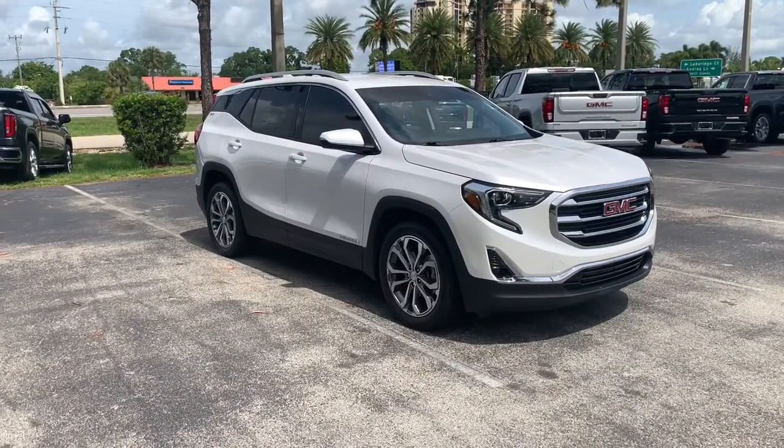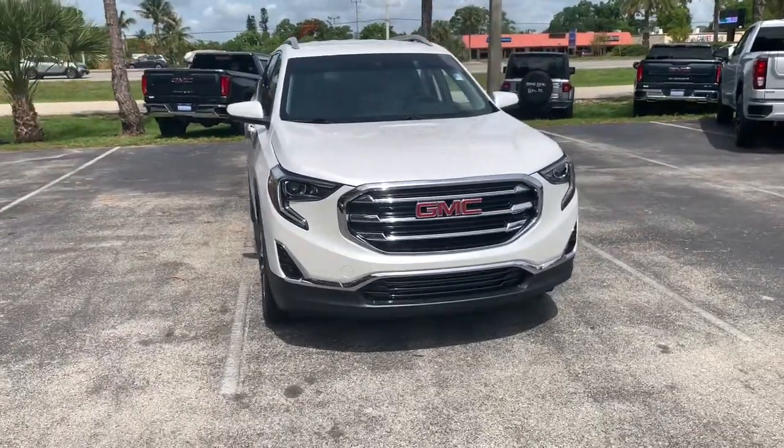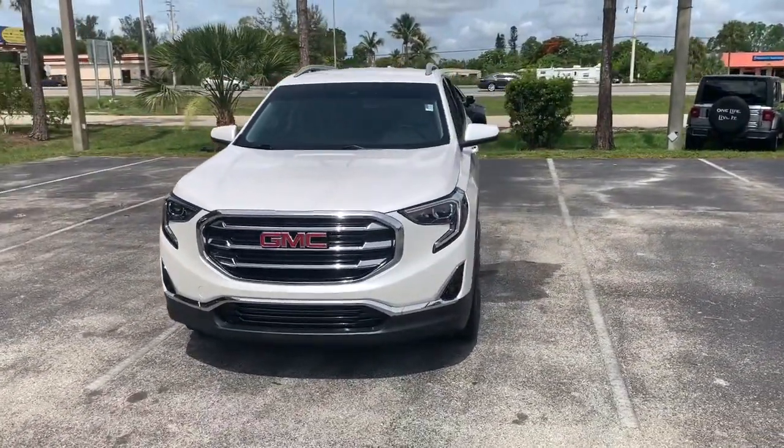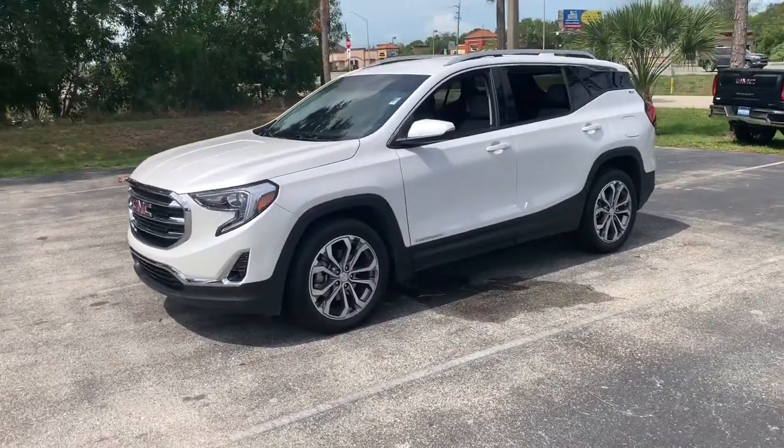Get into the 2020 GMC Terrain. This vehicle is an outstanding buy with fewer than 10,000 miles on the odometer. Now is the perfect time to start a fresh new chapter in your traveling life.